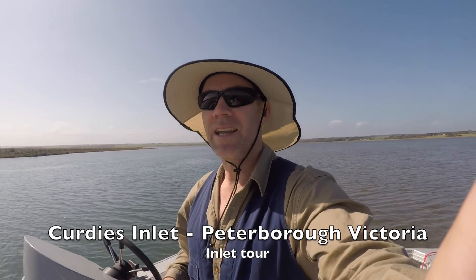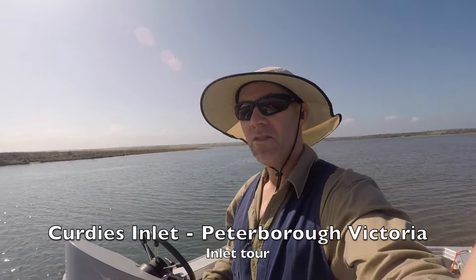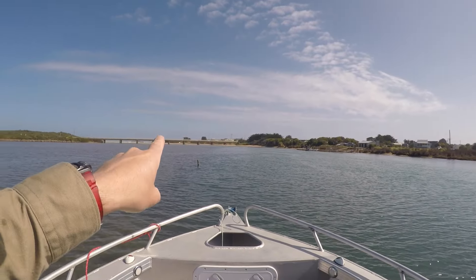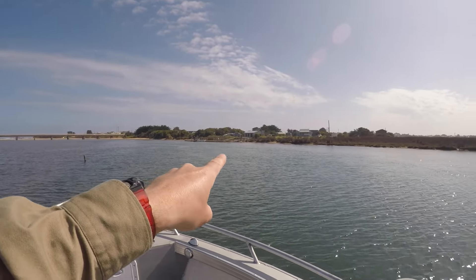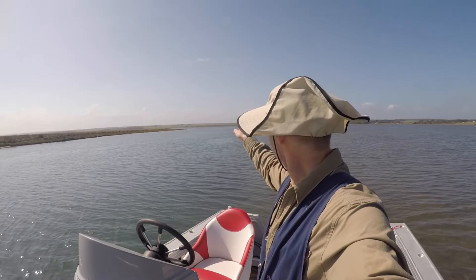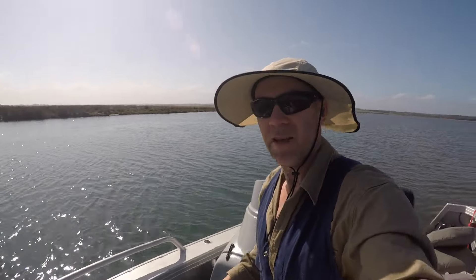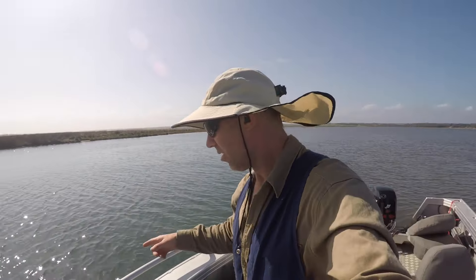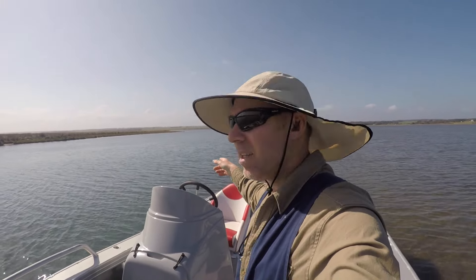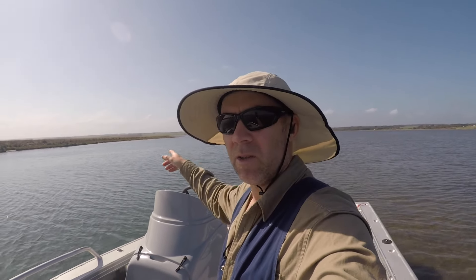G'day folks, I'm at Curtie's Inlet today at Peterborough in Victoria. I thought I would come along here and see how far I can get. The Peterborough bridge is just here, the boat ramp is just here. This whole inlet is really really shallow so you can see the markers that go down and wind their way through. I'd like to be able to get all the way to where the river starts.